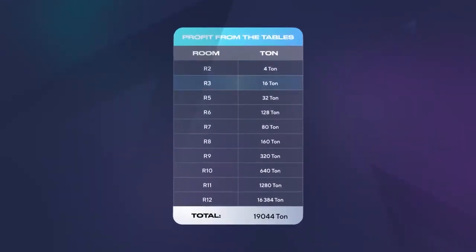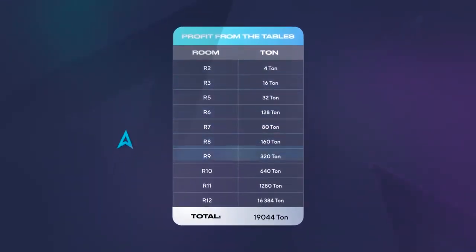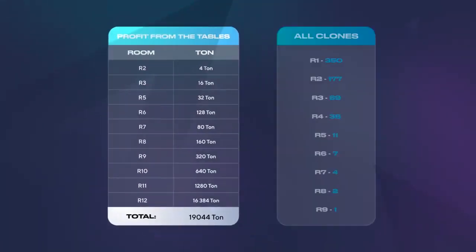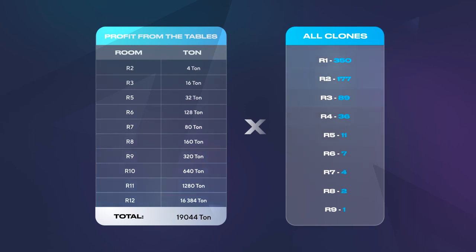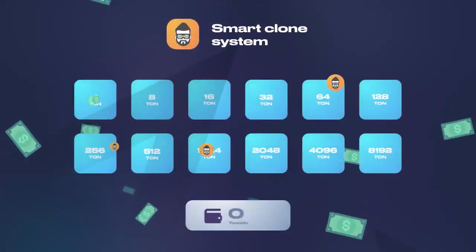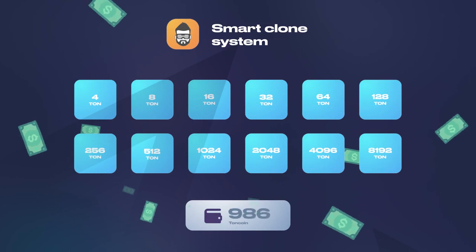See how much our partners earn by filling the empty seats in each room. Clones are technical accounts that automatically occupy free places in your structure according to the smart clone system, and also participate in the affiliate program, bringing income to their owner. Their task is to help you and your team move as efficiently as possible and earn more.